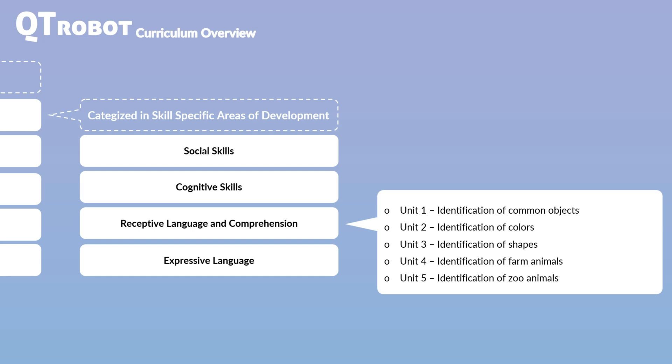This allows you to choose the appropriate starting point for each skill based on the student's current developmental level. To run any of these activities, you just need to select your student profile on CutieRobot's Educator Tablet, select the activity you like to practice, and then run it on Cutie with a click of a button.